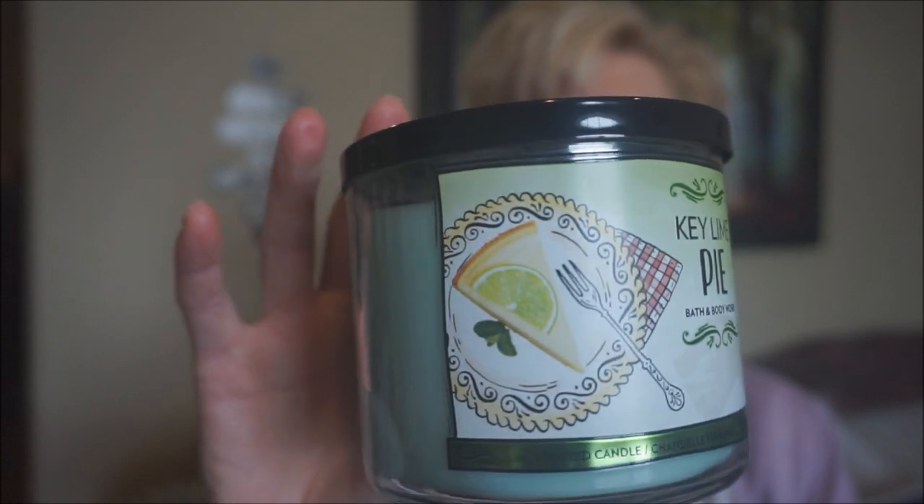The first one is Key Lime Pie. This wasn't quite what I was expecting — I was expecting a very tart lime scent. I don't get any crust. It is a bit of a tart lime scent, but it's not straight up lime, not a very sharp, tart lime like a lime margarita or anything like that. There's another note in there I just can't quite put my finger on. It wasn't quite what I was expecting, but it really does smell good. I was probably just expecting a much more tart lime scent, but yeah, I do like it.